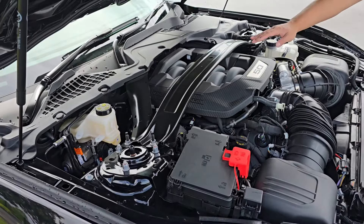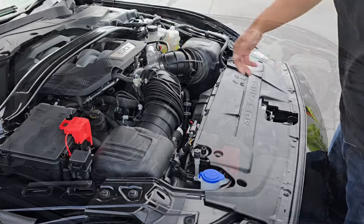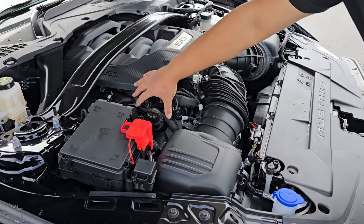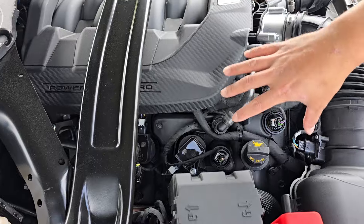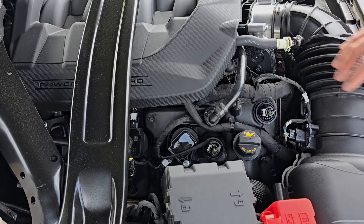There's a factory strut brace as well, which is really good for performance. It's really awesome that you can still see all of the coil packs on the side here — so you can get to the coil packs and get to the spark plugs really easily.